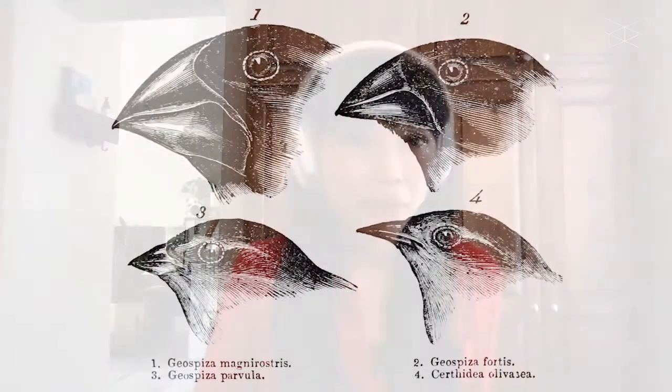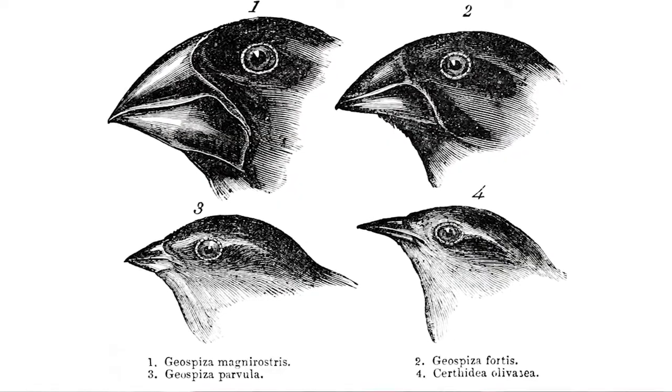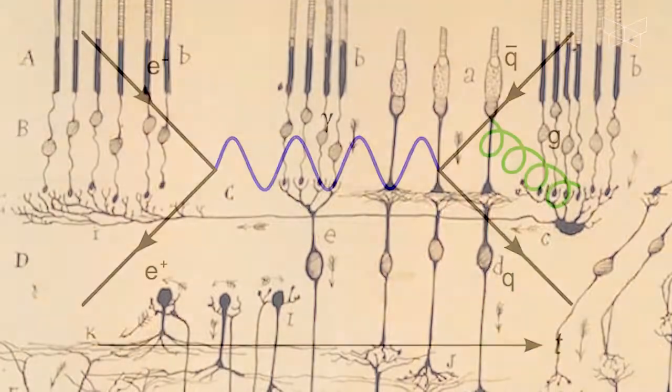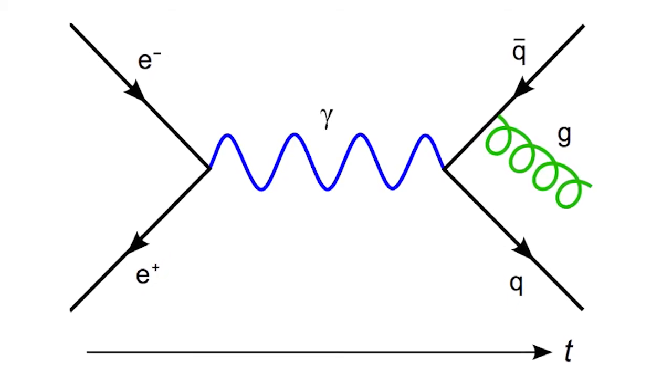A key question I've been fascinated by is, how is it that so many different kinds of pictures — some of which look realistic, like Darwin's finches and Ramón y Cajal's drawings of neurons, and others which don't, like Feynman diagrams — how do these still look meaningful to us?